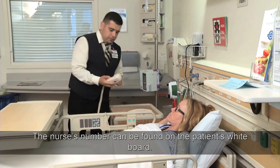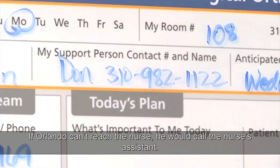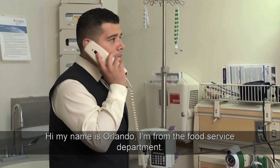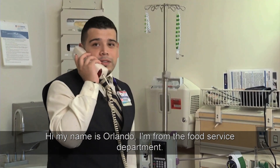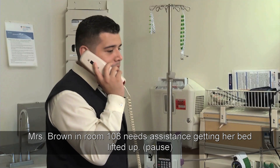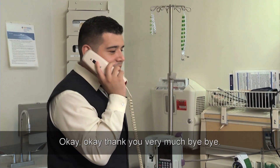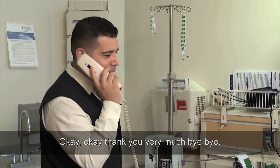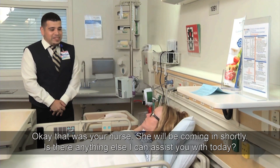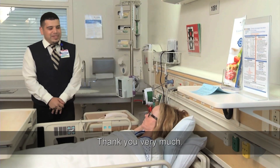The nurse's number can be found on the patient's whiteboard. If Orlando can't reach the nurse, he would call the nurse's assistant. He calls and says: "Hi, my name is Orlando. I'm from the Food Service Department. Ms. Brown in room 108 needs assistance getting her bed lifted up." After the call, he returns to the patient: "Okay, that was your nurse — she'll be coming in shortly. Is there anything else I can assist you with today?" The patient says no and thanks him.